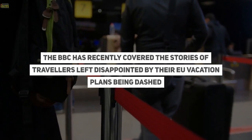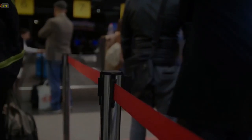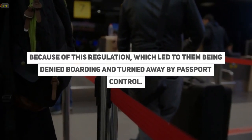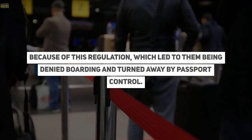The BBC has recently covered the stories of holidaymakers left disappointed by their EU vacation plans being dashed because of this regulation, which led to them being denied boarding and turned away by passport control.